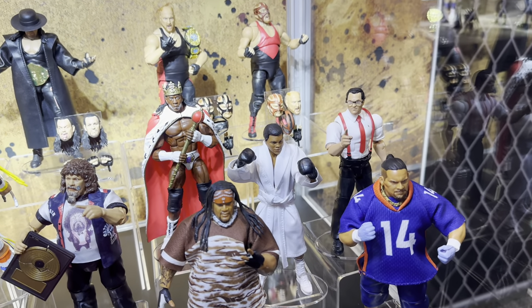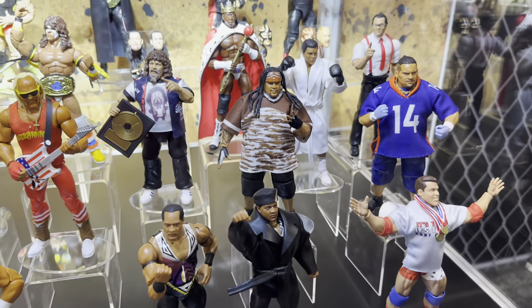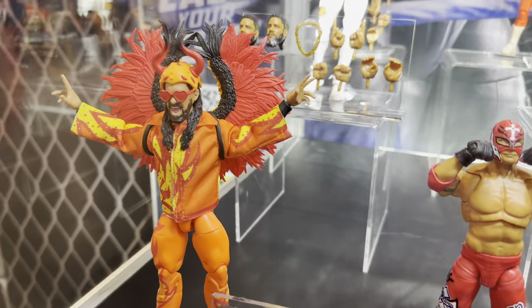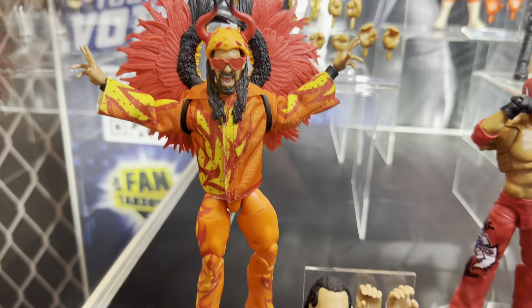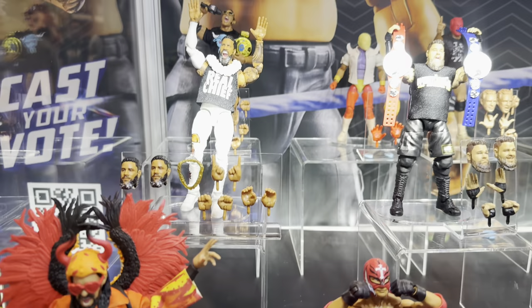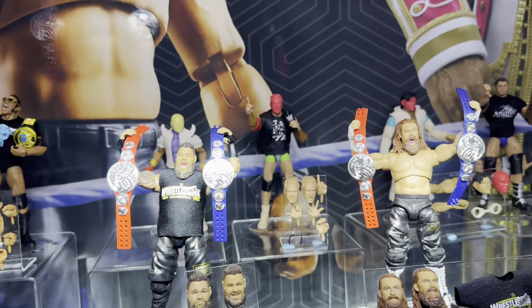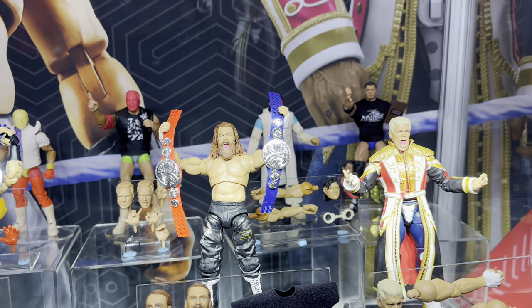To kick things off, we can see a lot of the newer Mattel wrestling figures, which I thought was super cool. I've always wanted to see them before they release. I don't collect them anymore but when I was younger, me and my brother had all of them. This Seth Rollins absolutely caught my eye. Right here we have Wrestlemania 39, Sami Zayn and Kevin Owens.